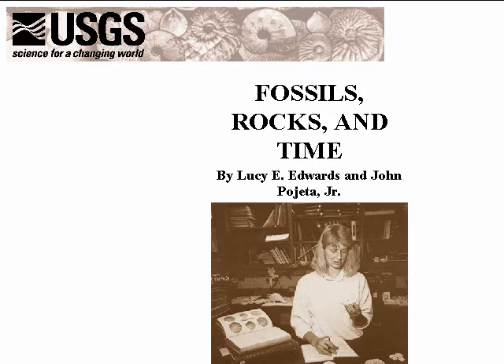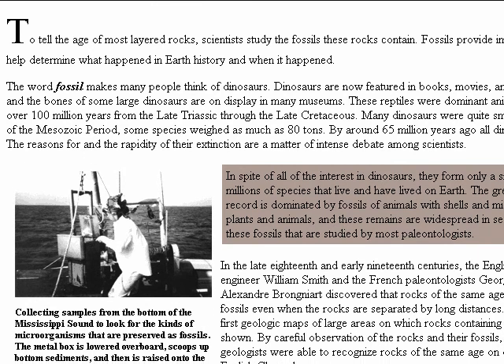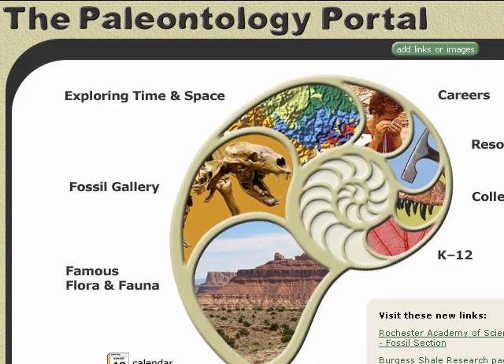Fossils, Rocks, and Time. Reproduced from a free print publication of the U.S. Geological Survey, this online booklet is a marvelous introduction in non-technical language to how geologists study fossils to learn about the Earth's history. People who study Earth's history use a type of calendar called the geologic time scale. It looks very different from the familiar calendar. In some ways it's more like a book, and the rocks are its pages. Some of the pages are torn or missing, and the pages are not numbered, but geology gives us the tools to help us read this book.